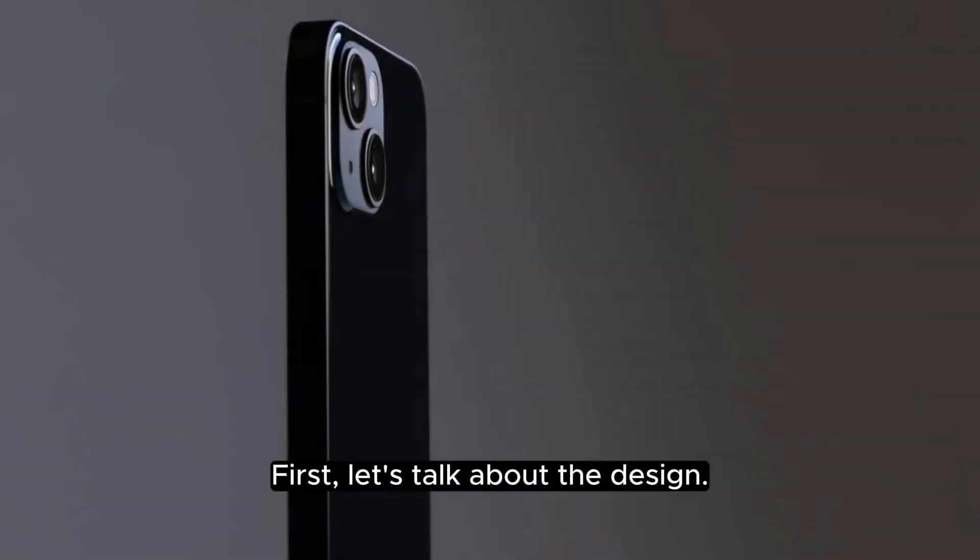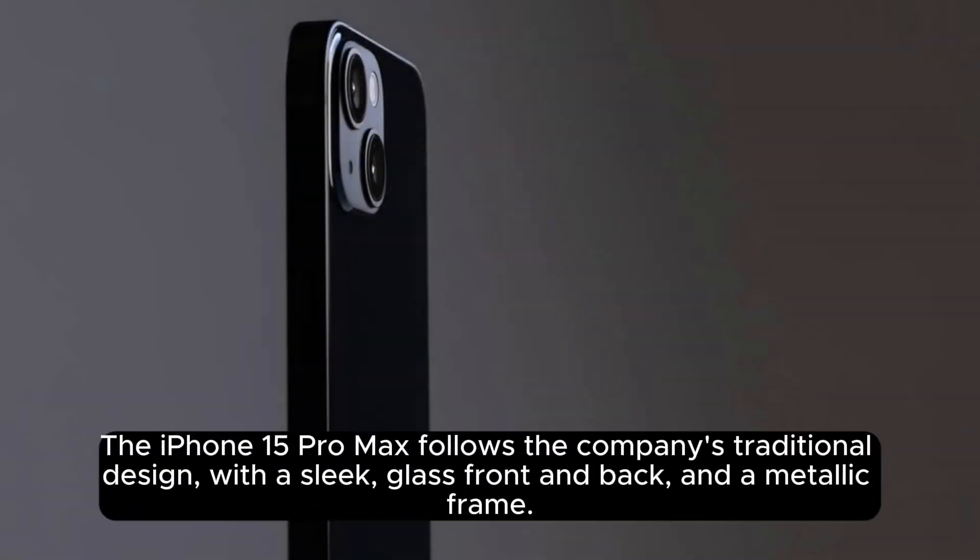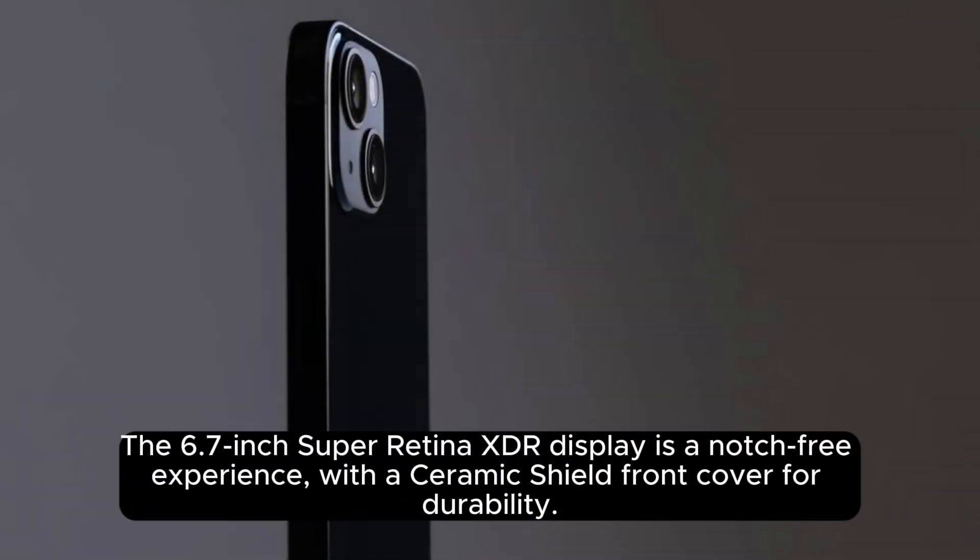First, let's talk about the design. The iPhone 15 Pro Max follows the company's traditional design, with a sleek glass front and back, and a metallic frame. The 6.7-inch Super Retina XDR display is a notch-free experience, with a ceramic shield front cover for durability.